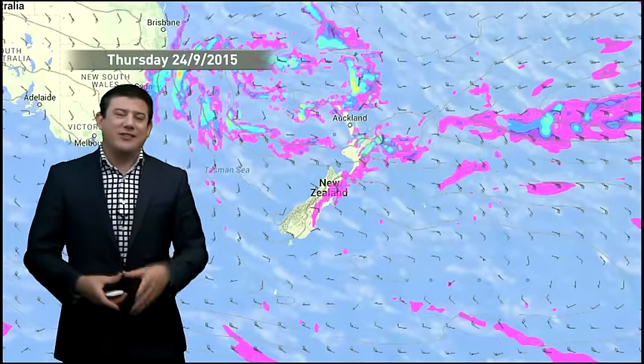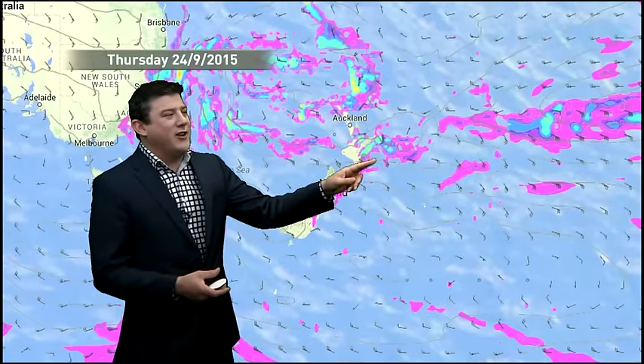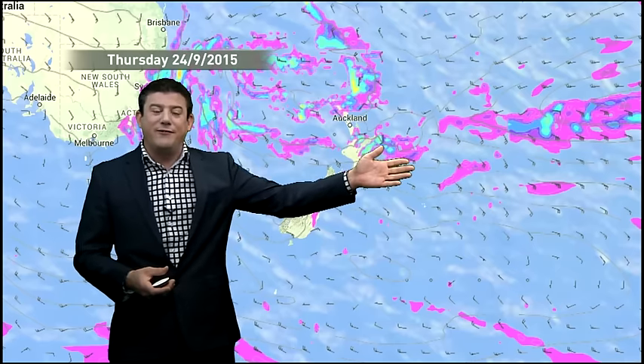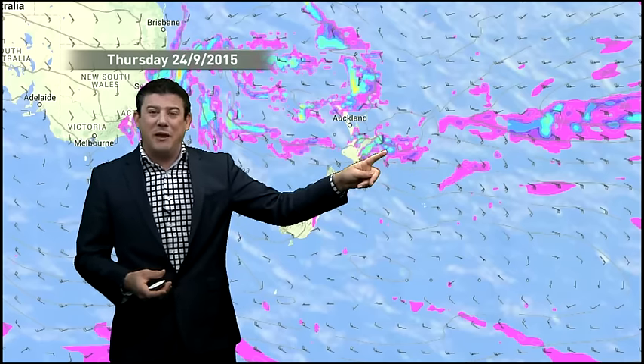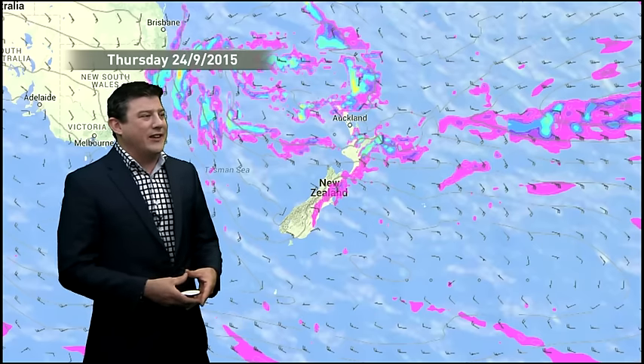The rain is starting to ease to some degree around the eastern side. Looking at Thursday's rain map, the low itself has finally fizzled away. It started on Sunday, it's been around for four solid days, and it's finally starting to show signs of easing as we go through to Thursday.